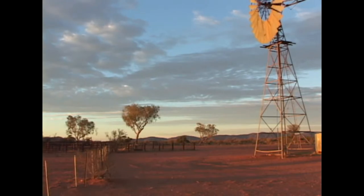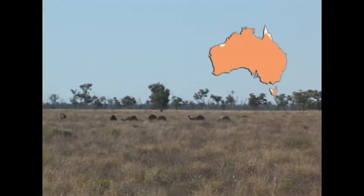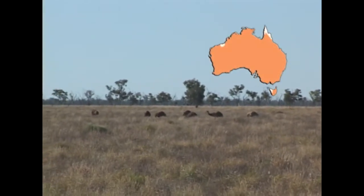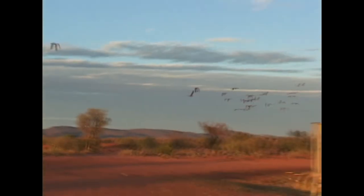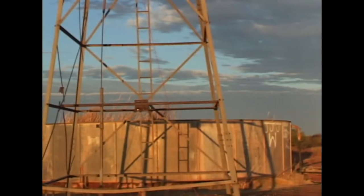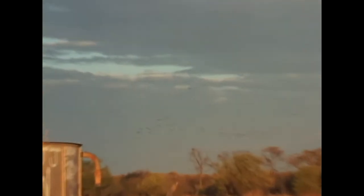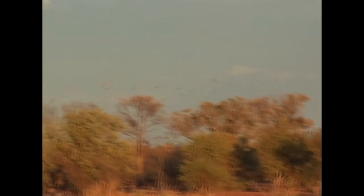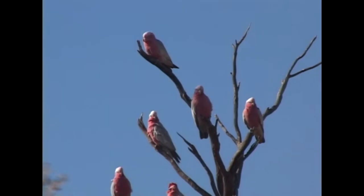Since the advent of Australian settlement, one Australian parrot has colonised practically every type of open country habitat. Boisterous and colourful, every Australian instantly recognises the galah.